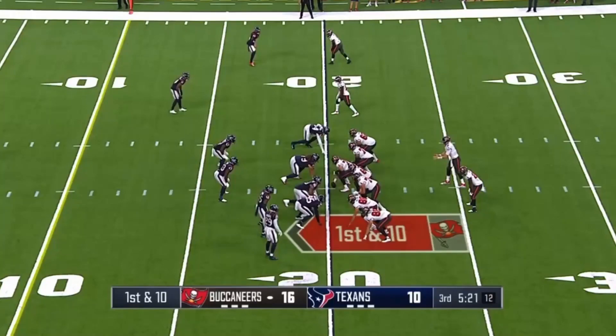What's up guys? We're back again with another player breakdown. Today's going to be Kyle Trask's performance against the Houston Texans.